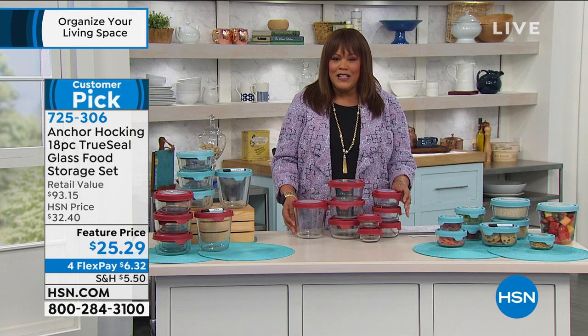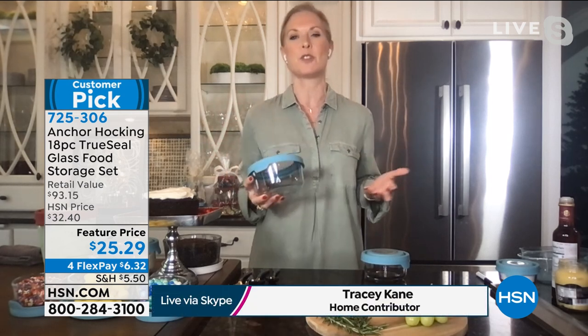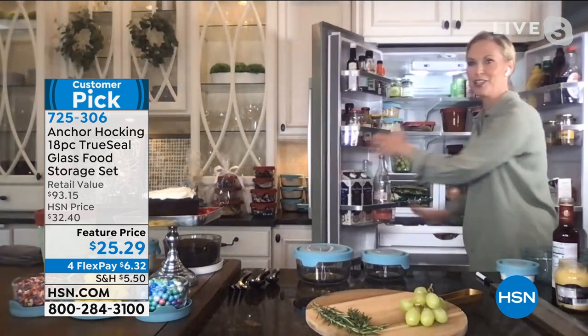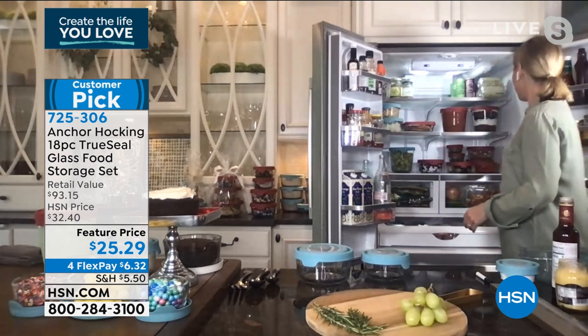I want to bring in Tracy Kane because I tell her all the time this is a winner. Happy New Year, Tracy! Happy New Year, Debbie! So this is my month of regeneration — throw out the old, bring in the new, get organized. You're probably wondering, well, it's food storage — is this really going to organize my life? Look at this: you're going to have refrigerator envy. This is the way we want to live.